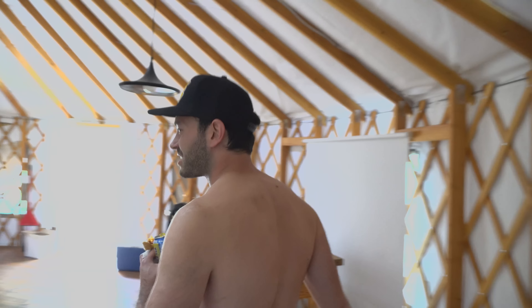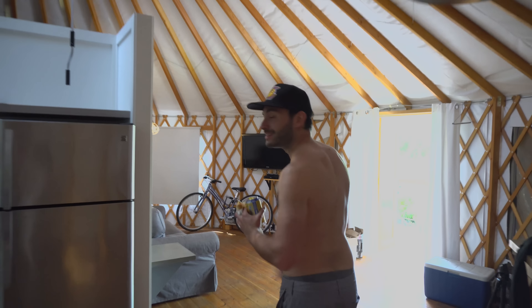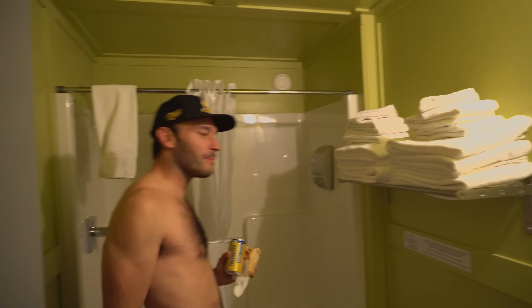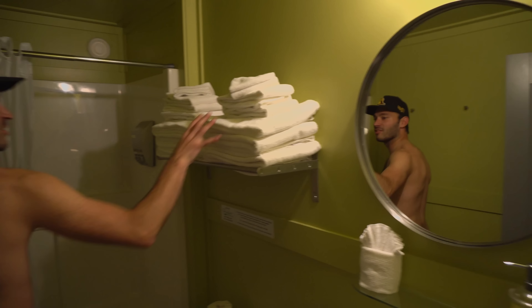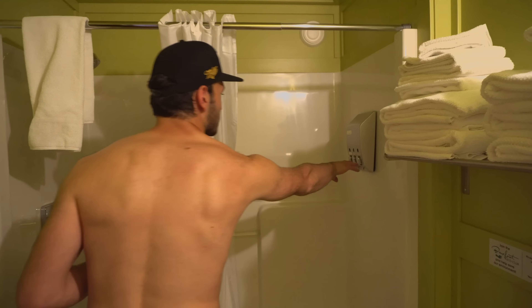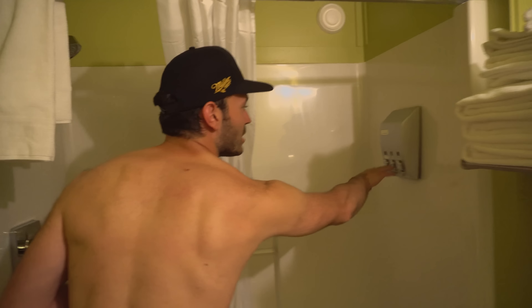Come on over here, let me show you something else. This, I know you weren't expecting — up in here, bathroom. Full bathroom in the yurt. You're so macked out, you're losing your shirt. Up in here, mirror, all the towels that we need. Toilet. This ain't no like hole in the ground yurt. Shower gel, conditioner, 3-in-1 — I don't even know what 3-in-1 is.